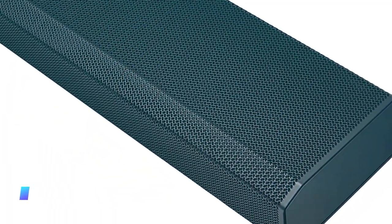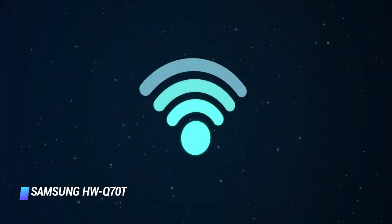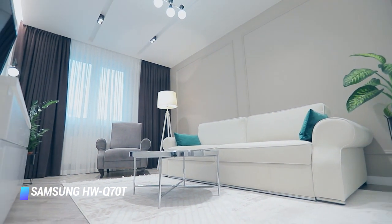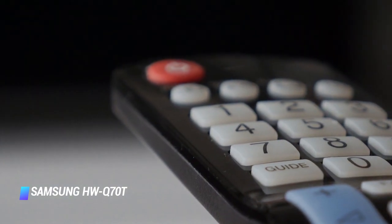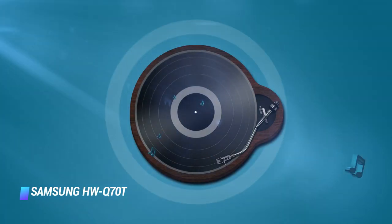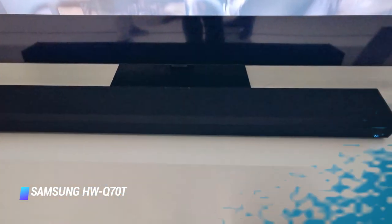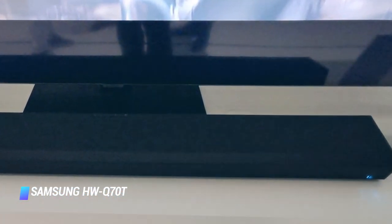Coming in at number 5, the Samsung HW-Q70T. Underneath the unassuming looks of the Samsung HW-Q70T wireless soundbar lies a multimedia powerhouse, which will instantly transform your living room into a movie theater with a three-dimensional sound experience. The soundbar is compatible with Dolby Atmos and DTS:X enhanced content, as well as the tech giant's cutting-edge audio tech.